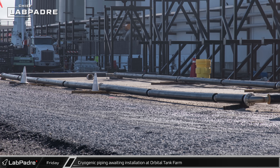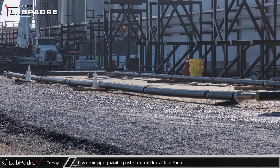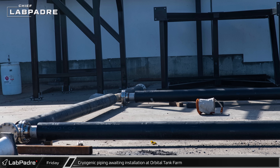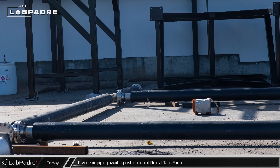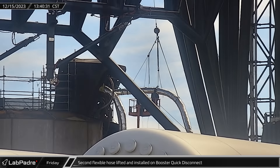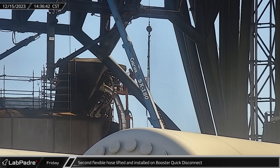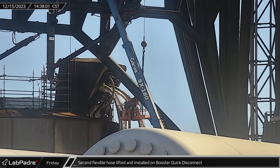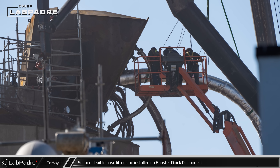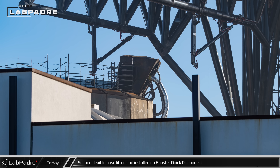Outside the orbital tank farm, a large loop of prefabricated cryogenic piping was seen laying on the ground in front of the horizontal tanks, likely awaiting installation as part of the tank farm upgrades. By the afternoon, crews were wrapping up the installation of the new flex hoses to the booster quick disconnect. It is not clear if there was a failure in the old hose, or if the new piping is somehow an upgrade, or if SpaceX is simply replacing it out of an abundance of caution.